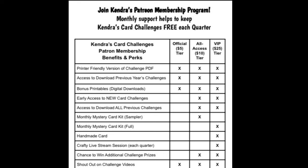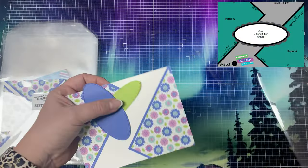There are also monthly prize drawings and an exclusive Facebook group for all-access and VIP patrons where you can enter to win additional prizes. For more information about my Patreon, you can scan the QR code on the printable or visit patreon.com/KendrasCardChallenges. I'll also have this linked in the description box below, so I hope you'll consider joining as a paid patron.